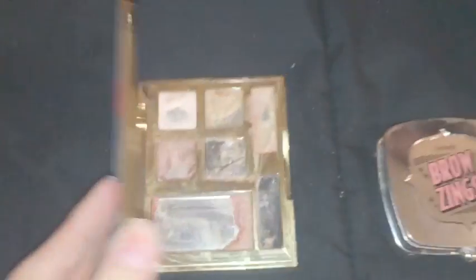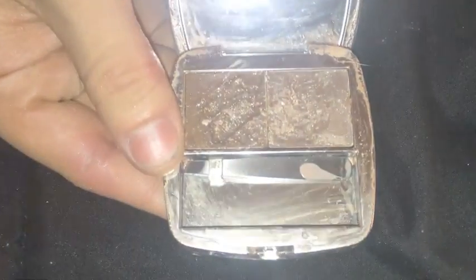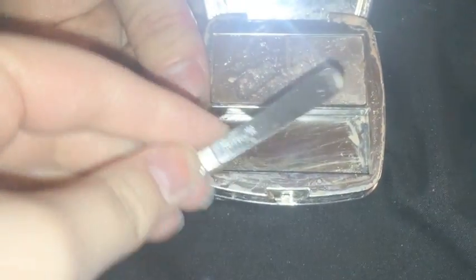For palettes, we have this Tarte palette which has been used a lot but still has a little life left in it. There's a Bare Minerals palette with the brush still inside and a good amount of product. We also have the Benefit Brow Zings — we need to scrape off the top, and it's supposed to come with a little brush but we only have the little tweezer.